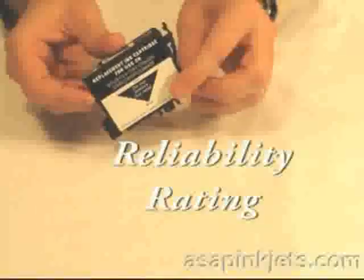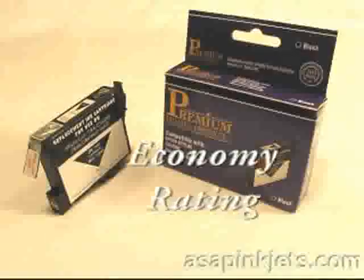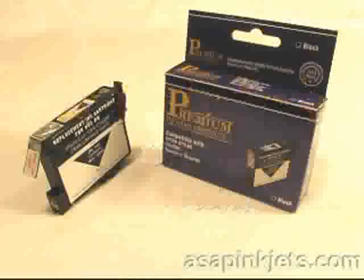For reliability, we give it 5 out of 5 stars. Cost per milliliter of ink is around $0.34, which is a good value, giving an economy rating of about 5. So overall, we give it 5 out of 5 stars — a very good, very dependable, very economic cartridge.